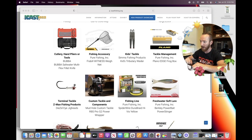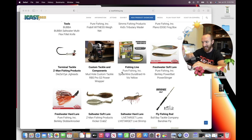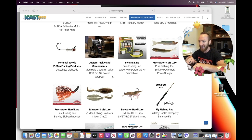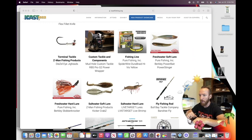Now for terminal tackle, Z-Man Fishing Products won with the Diesel Eye jig heads. I could see those are something special, but that took the category. Custom tackle components — I'll leave that to y'all in the comments. For fishing line, Spiderwire won the category with the Dura-Braid hi-vis yellow. I might have to grab some of that and slap it on a new Googan Squad black spinning combo.